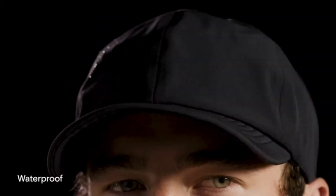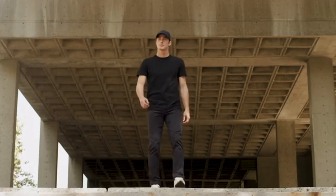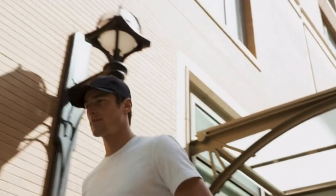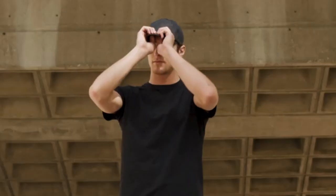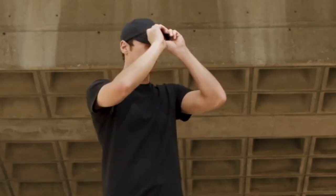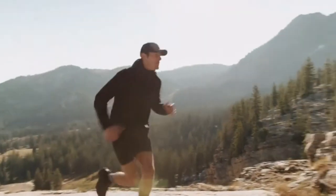The Versa Hat takes the best of extreme performance and combines it with sleek versatile styling and innovative construction. Using a high-performance multi-layer stretch fabric, a dense yet crushable EVA foam brim, and ultrasonic bonded seams, we created a hat that outperforms any in its category.